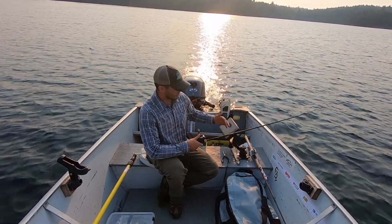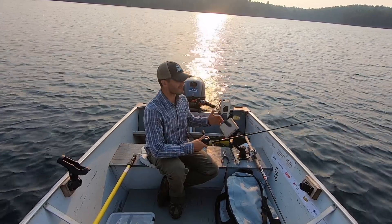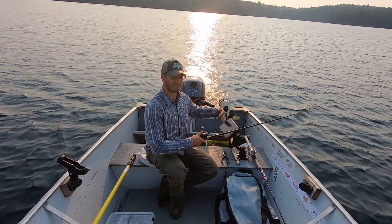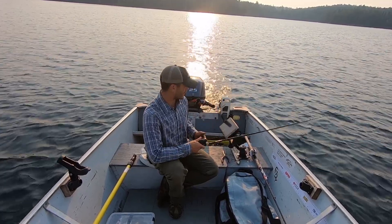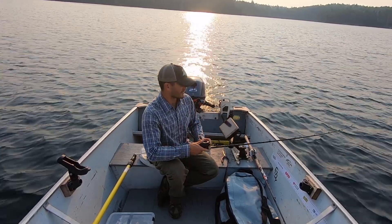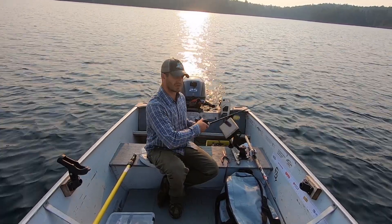I'm trolling for these walleyes at about 2 to 2.2 miles per hour. The water temperature right now is 75 degrees Fahrenheit, and I'm marking so much bait in this area that sometimes the graph actually reads the bait balls as the bottom. There are just so many ciscos and different types of bait out here that these walleyes are just aggressively feeding on them. When you troll these big crankbaits by them, you get super aggressive strikes — they just clobber the bait and it's so much fun.